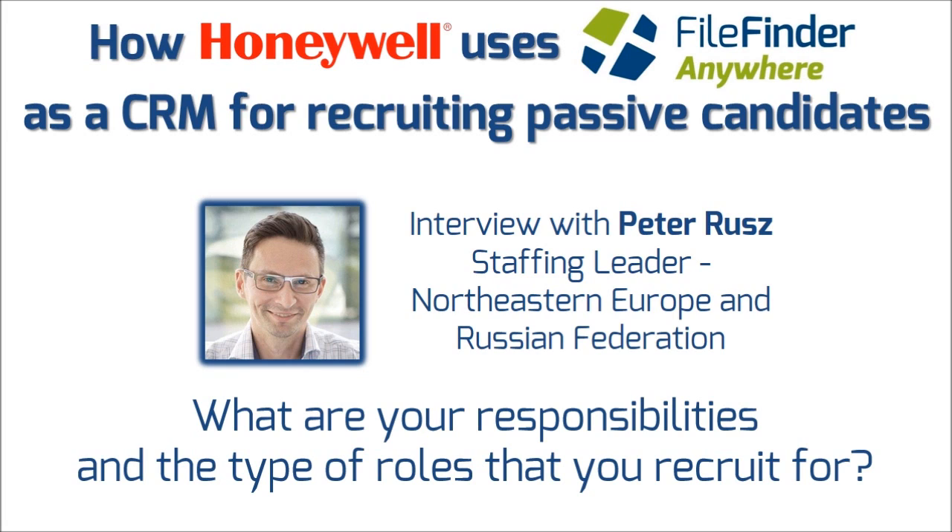I am responsible as a regional staffing leader for the region comprising Czech Republic and Russia. It covers over 6,000 employees with hiring volumes of about 1,600 roles filled, and most of the roles we focus on are in the engineering and technology space.